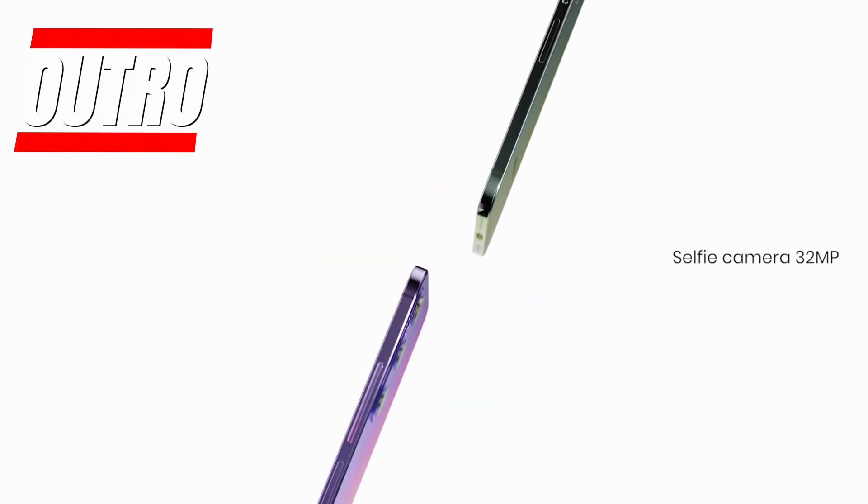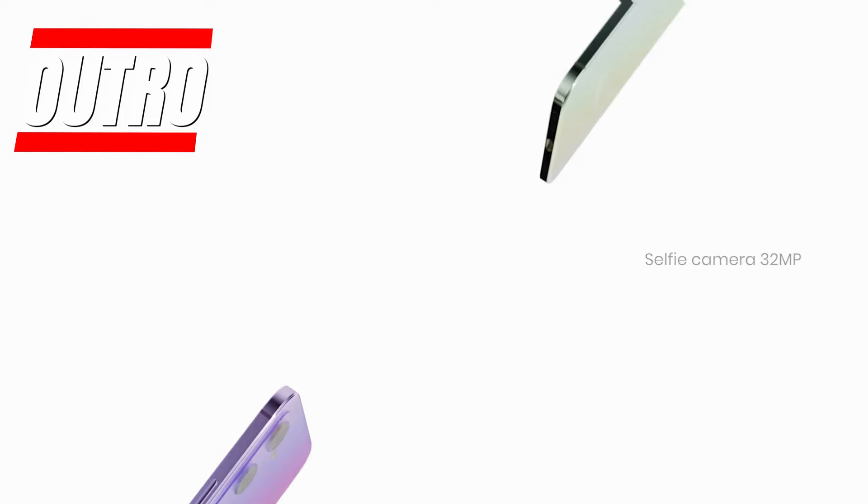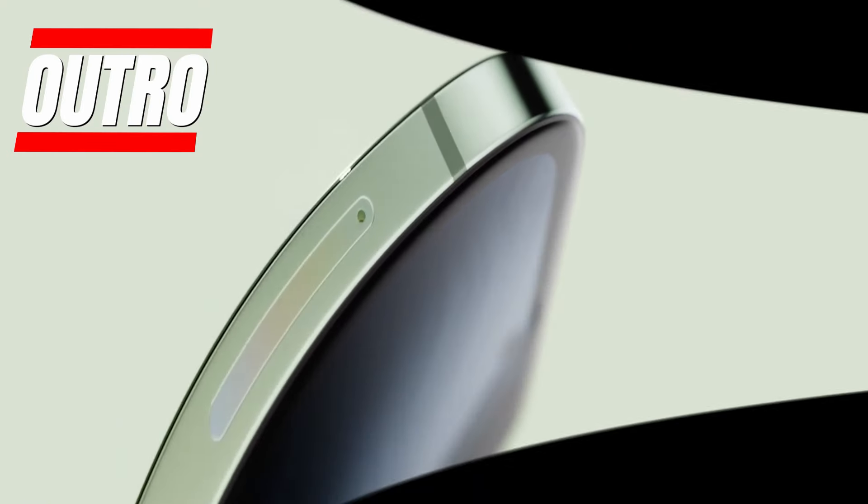Are you excited about this beastly smartphone? Let me know your thoughts and questions in the comments. Don't forget to smash the like button, share this video, and subscribe for more tech content.